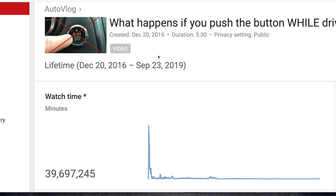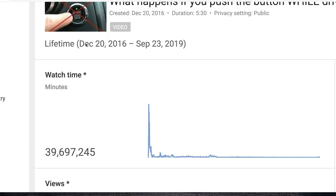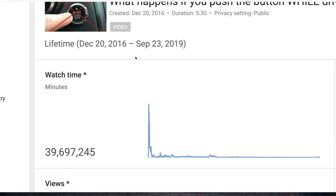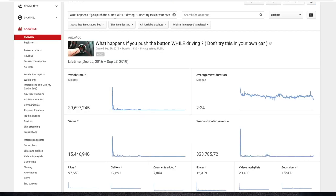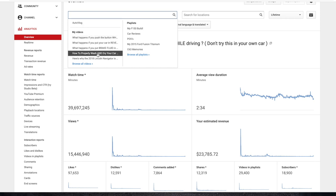Before I show the full ad revenue earnings for the lifetime of my channel, let's do a quick update on a couple of videos I've covered previously. The first is 'What Happens If You Push the Button While Driving' — my most-viewed video ever. I uploaded it December 20th, 2016. YouTube analytics currently shows 15 million 446 thousand views. The first time I covered it, it had earned around $11,000. Then I did an update and it was at $22,000. Now it's at $23,785.